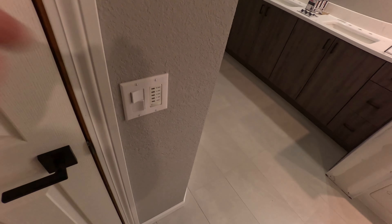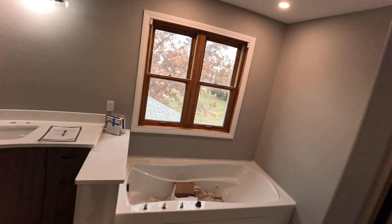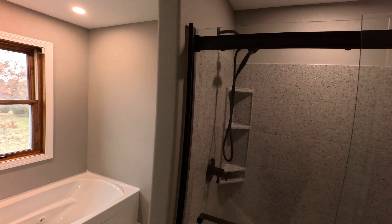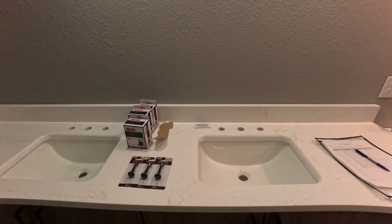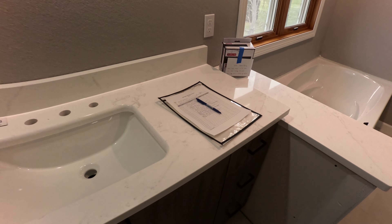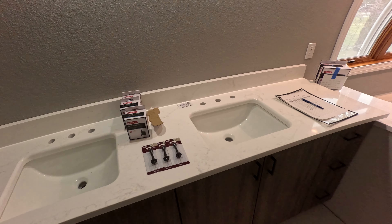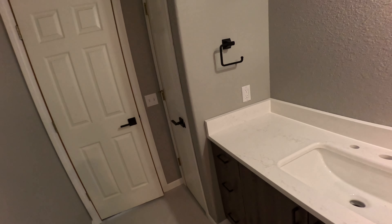We added a timer for the vent fan — we try to do that on our projects to make sure people use the vent fans appropriately with their showers. Nice feature. I'm just here working on the punch list for the guys to wrap up when they come back. Thanks for watching — it looks pretty good, tile turned out nice.